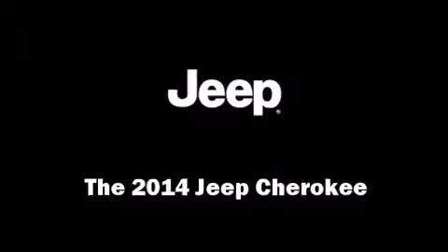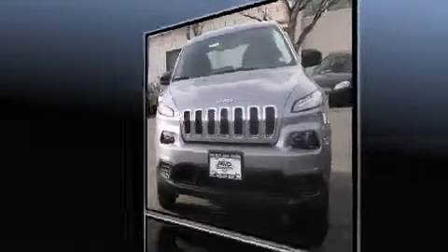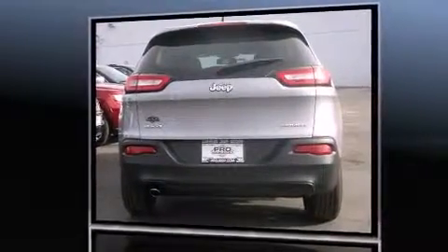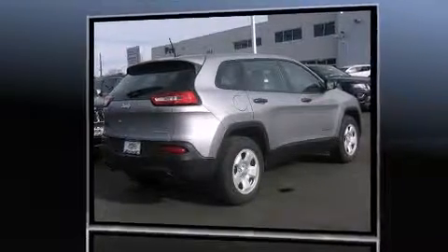Step into the 2014 Jeep Cherokee. Smooth gear shifts are achieved thanks to the efficient four-cylinder engine, and for added security, dynamic stability control supplements the drivetrain. Four-wheel drive allows you to go places you've only imagined.